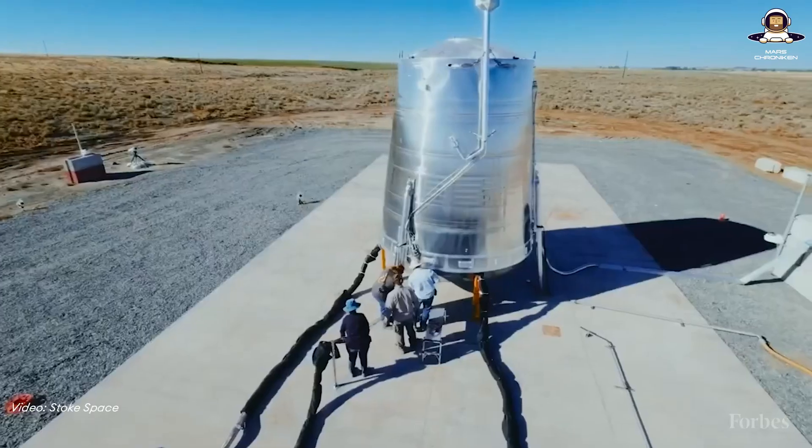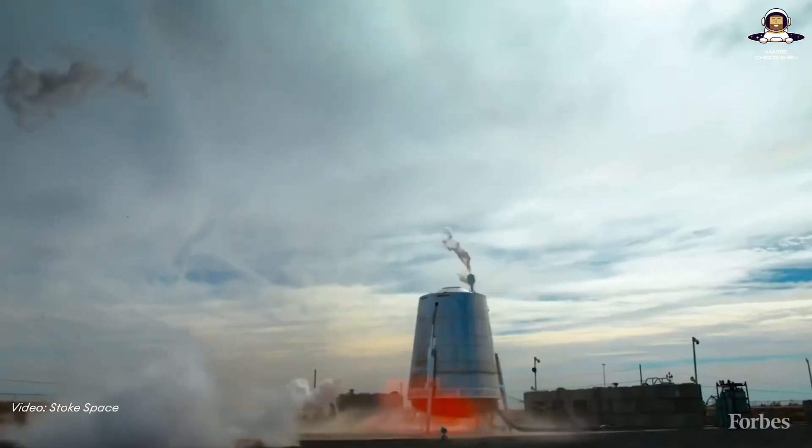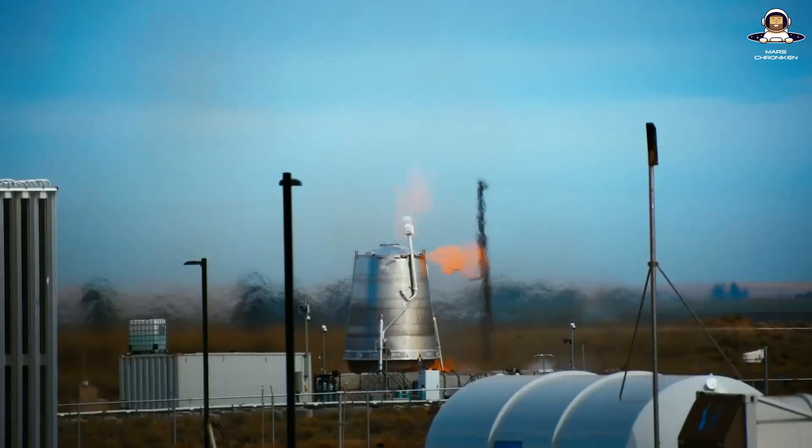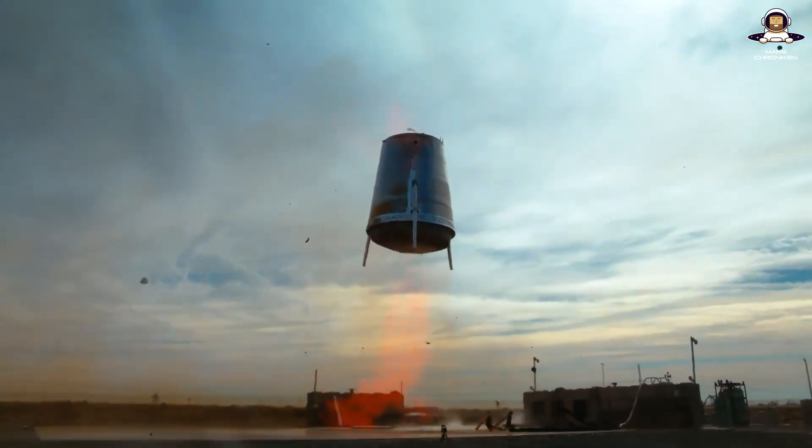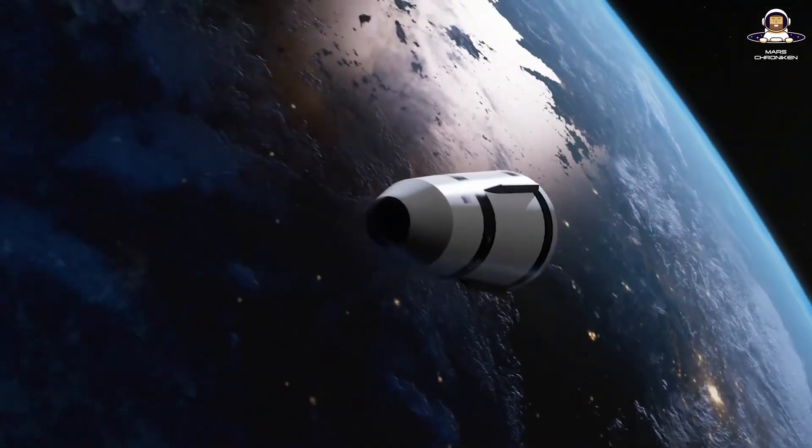Do you remember that flying tank without a visible engine that took center stage a few months ago in our last video about Stokes Space? The Stokes Space hopper that showed us how to turn spaceflight on its head. A lot has changed since June, and not just in the literal sense.